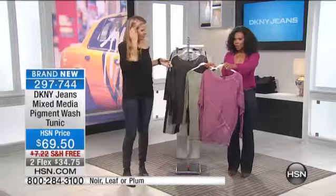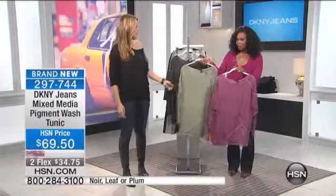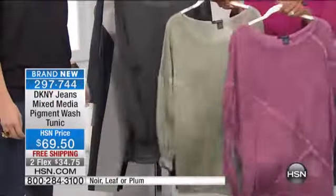Do you want to talk about colors first? Yeah, we have it for you in plum. We have it in leaf, which is the green, and then in noir, which is the black. We've got about 100 of each of these.